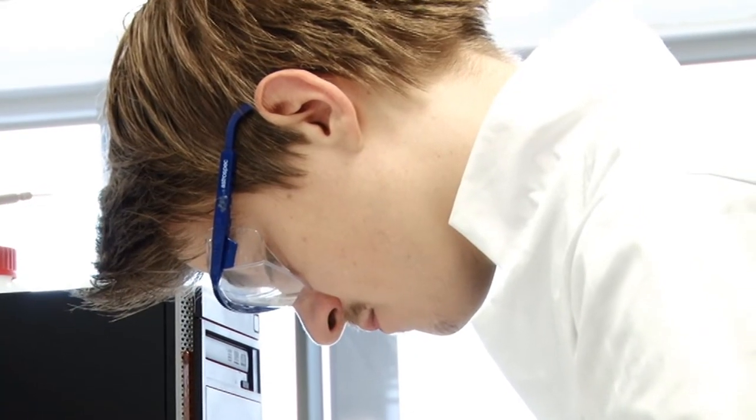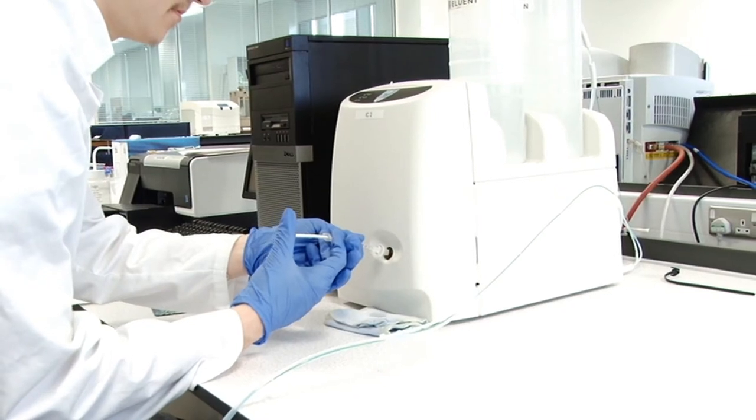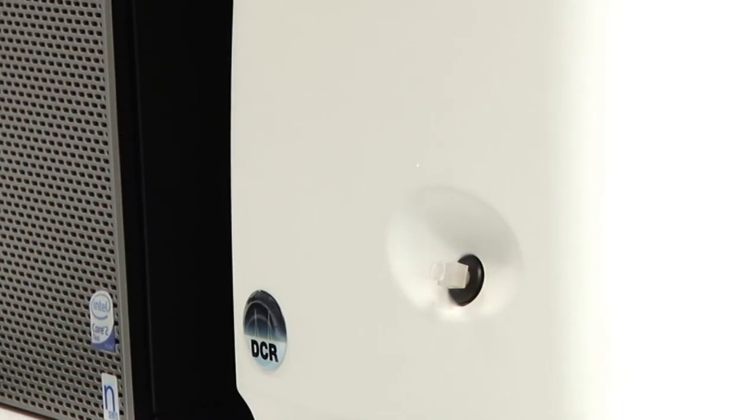We're interested in the chemical signature — the chemical fingerprint. When bodies decompose, they release all of the elements: fatty acids, proteins, etc., and they change the environment around them. We can collect the materials that are released — we call them leachates — and use equipment in this laboratory to determine whether a body was or still is there, and potentially how long it has been there.